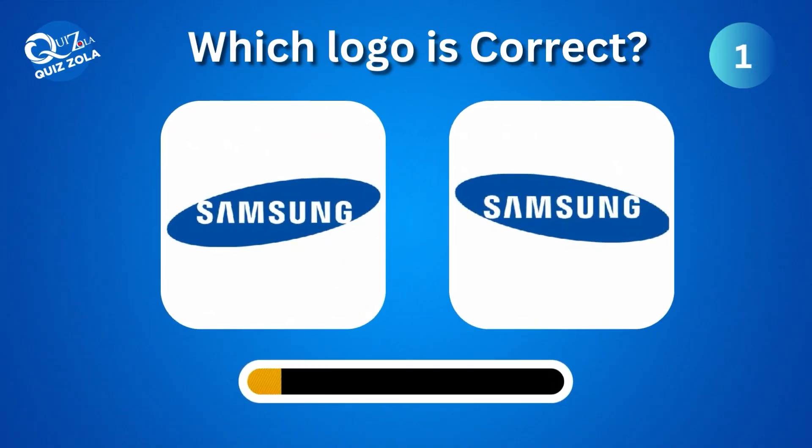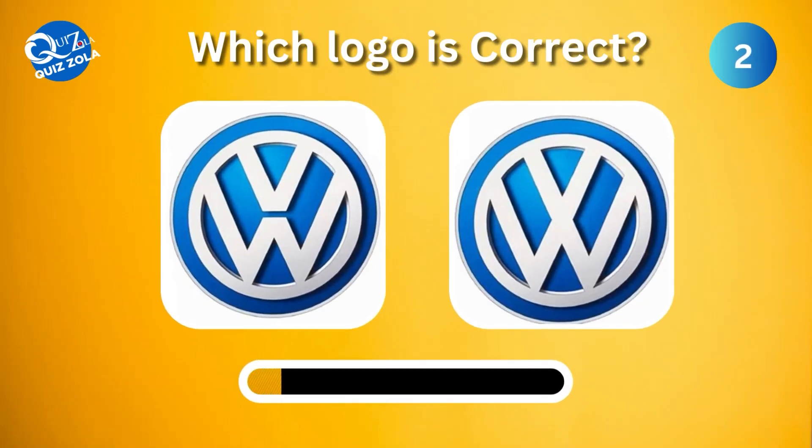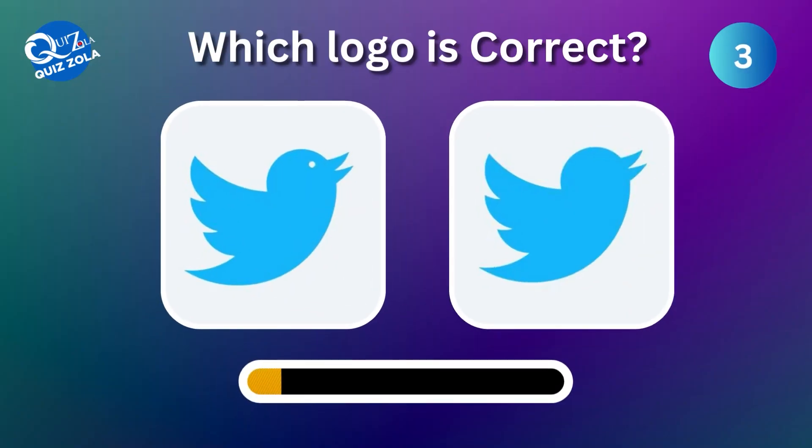Can you identify the real Samsung logo between the two options presented? Which one is the authentic Volkswagen logo? Moving on to the next one, can you spot the correct Twitter logo?